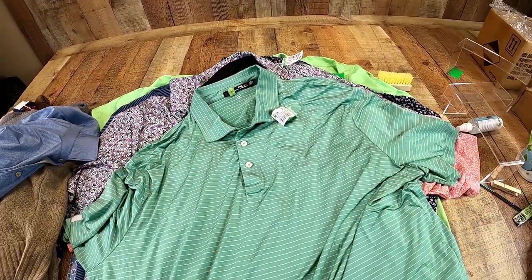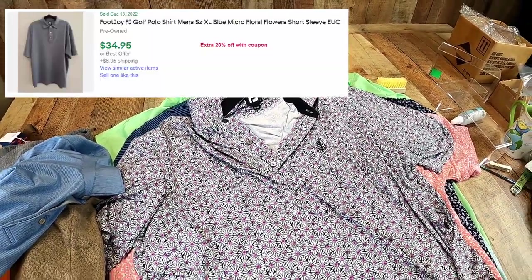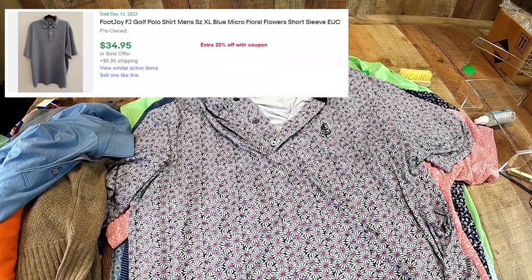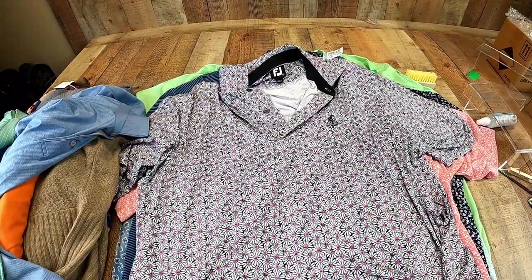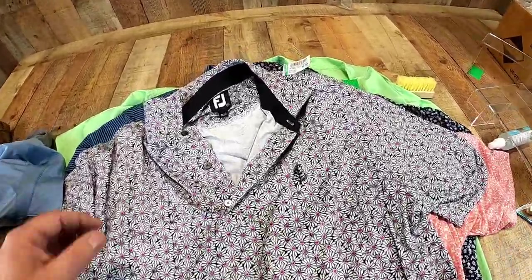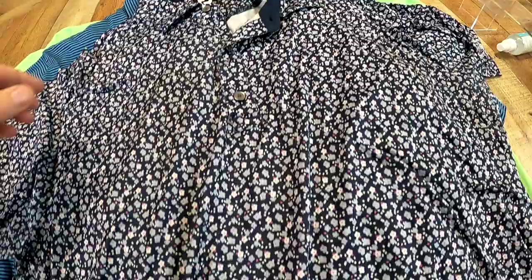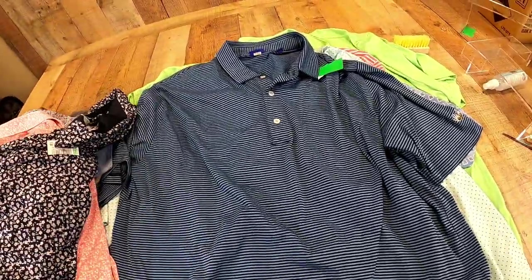Ralph Lauren Golf Polos — that's another good one. And these Foot Joys. We sold Foot Joys in the past and tapered off a little bit in the last six months, but it's just because they're not fast movers. I don't mind listing something and having it sit for a while because I know it's going to sell. The reason these caught my eye is because they're not just standard color Foot Joy golf polos — they all have geometric prints or something different about them, and I think they're going to sell pretty easily.